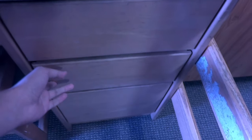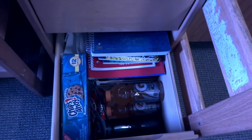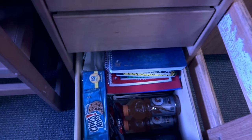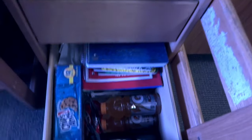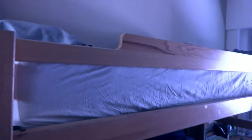In the third drawer I have liquids — because it's very hot outside — snacks, notebooks, and folders. I have the top bunk bed right here.